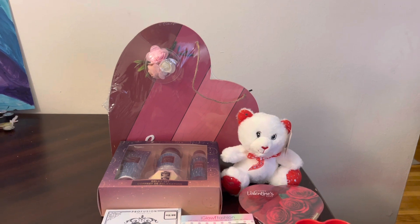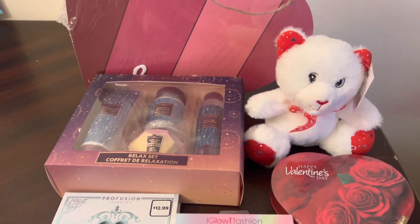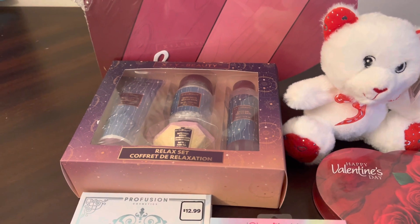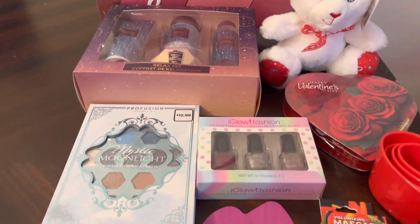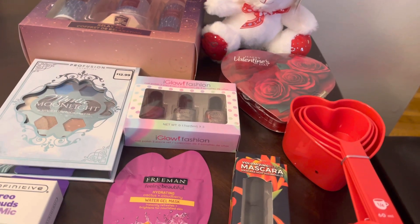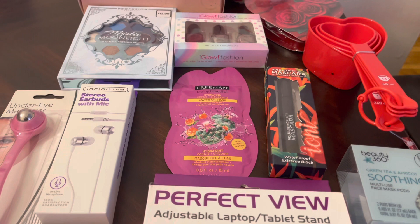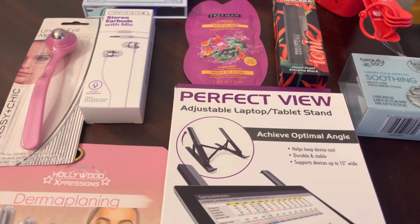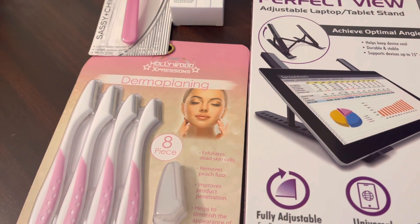I'm back. These are some of the things that you will be winning for the end of the month giveaway: a relaxed set with shower gel, bath salt, lotion, a bath bomb, some eye shadow, nail polish, a little teddy, and some candy. I also included the heart measuring spoon. The mascara, the earbuds, the under-the-eye massager, the face mask, the adjustable laptop table stand, and the dermaplaning.